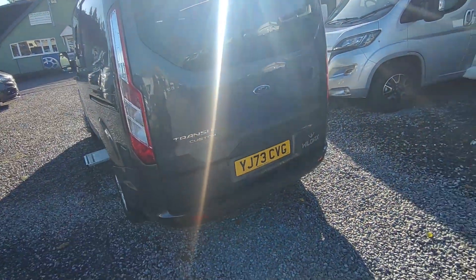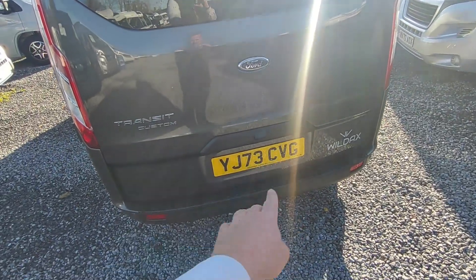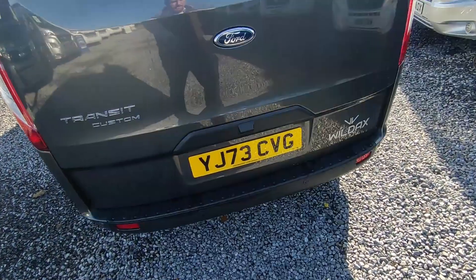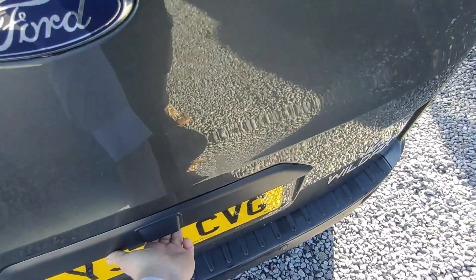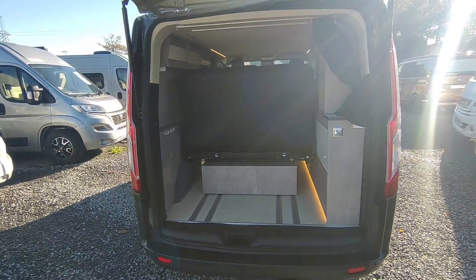Going around to the back, it's got the tailgate with a Ford factory-fit reversing camera and reversing sensors — so the spec is really really good. Opening up the tailgate, we see another interesting feature of the Proteus.